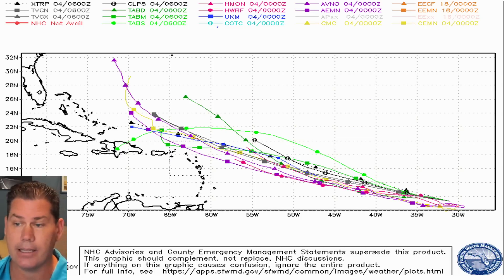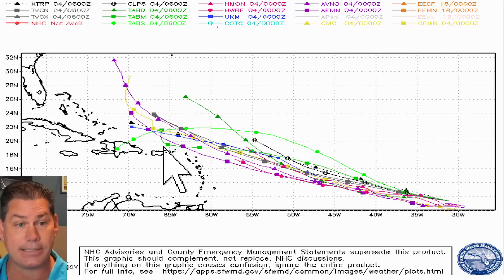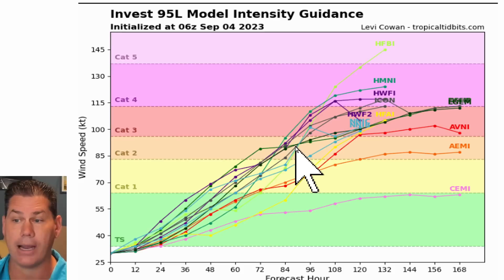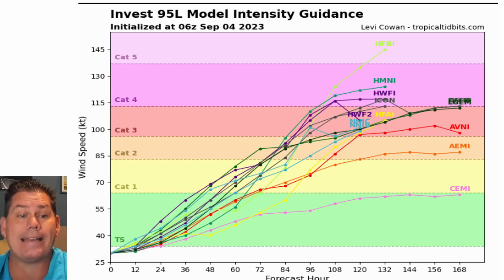That would likely take it towards the Leeward Islands, just north of there, possibly by day seven, getting dangerously close to Puerto Rico, probably bringing a lot of high swells across those regions. Then there's the Bahamas and of course the United States. So we're going to be tracking the subtle differences. Also concerning is the strength of this system and the model intensity guidance — most guidance, once this thing forms, has it rapidly developing into a hurricane, if not a major hurricane.